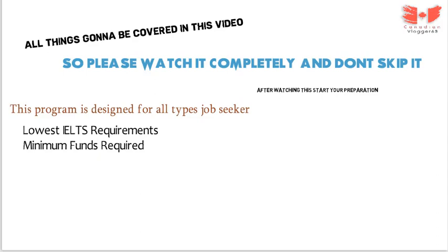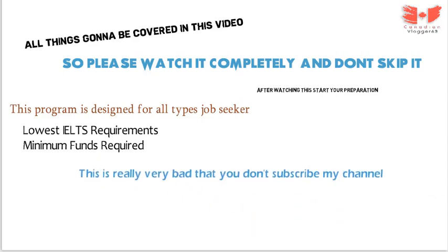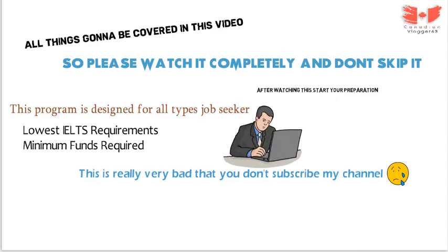Before I start this video further, please subscribe. It's really bad that you don't subscribe to my channel. I struggle a lot and take a lot of time to make videos. So please do subscribe and press the bell icon as well, and never miss any updates on this kind of information in future. Let's get started.